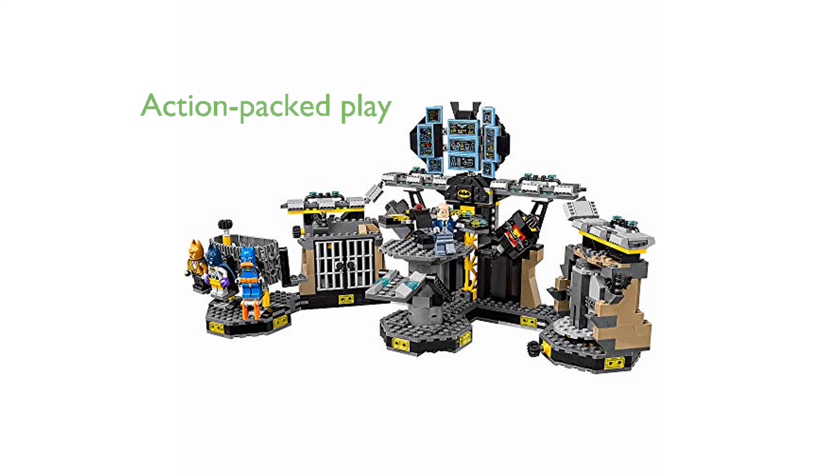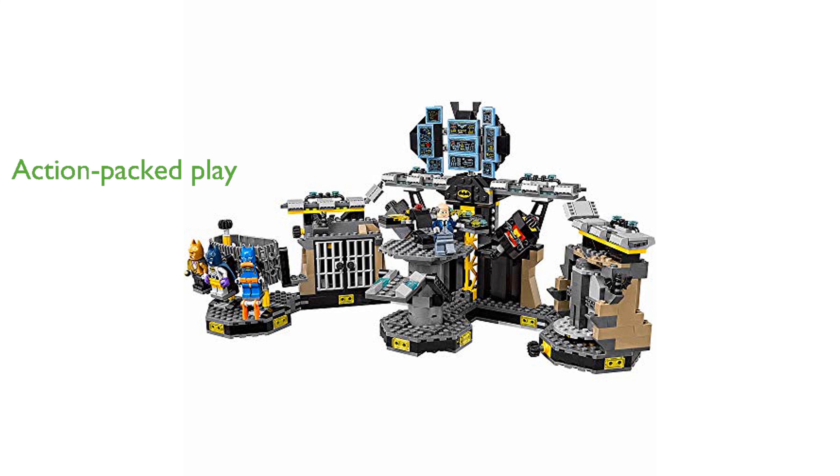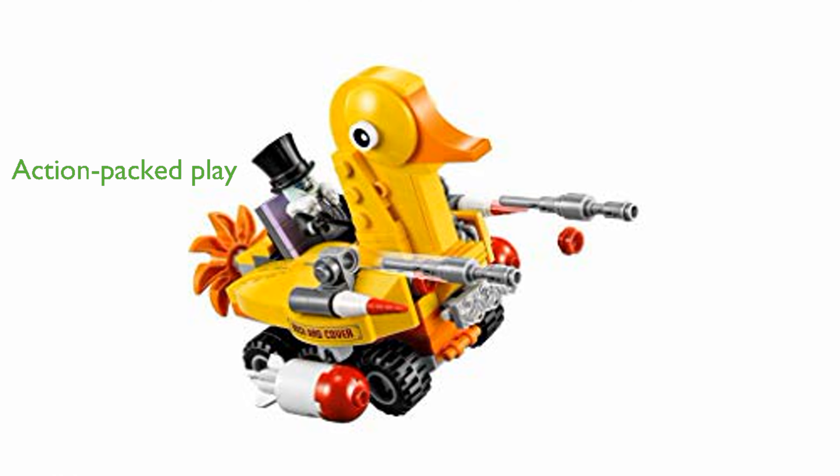The Batboat's spring-loaded missiles and the Duckmobile's dual stud shooters enhance the action-packed play experience.